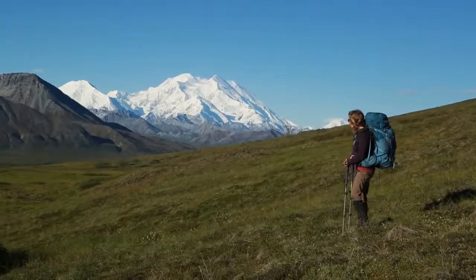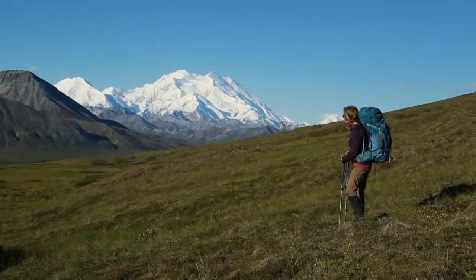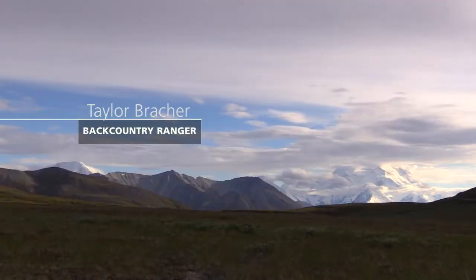Going into the backcountry here is like getting a fresh breath of air. You never come back the same.